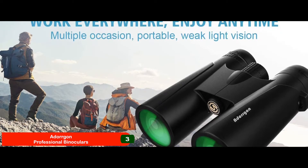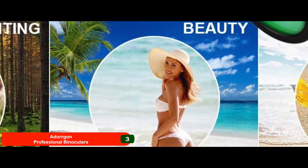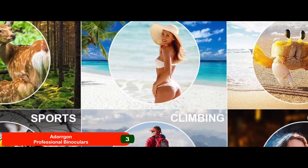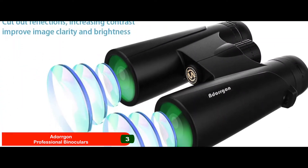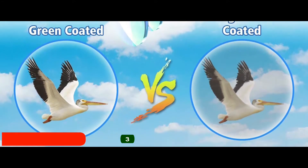Bottom line: best for the money, as you get your money's worth. Allows powerful 12x magnification with an objective lens of 42mm. A 367 feet per 1,000 yards field of view allows outstanding vision, even from 650 feet away.